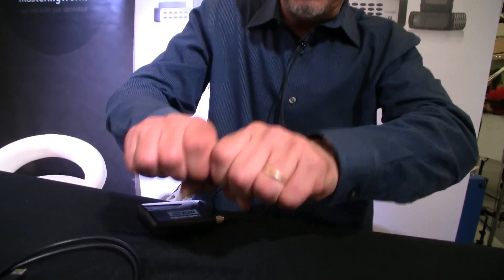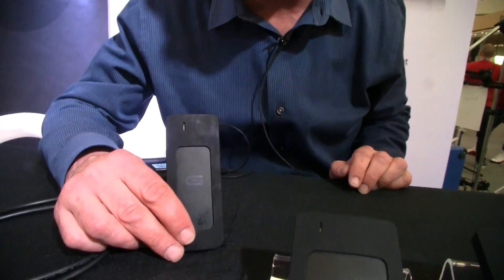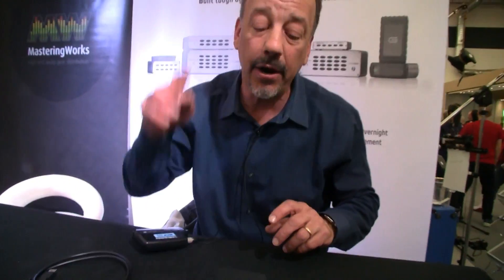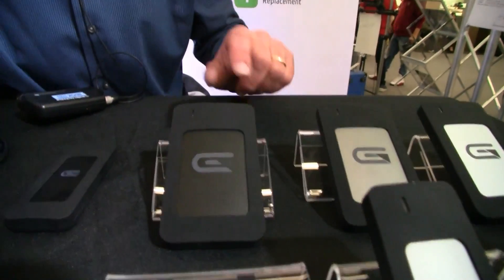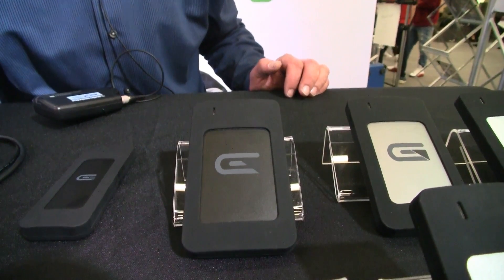And the construction, as you can see, is a really solid aluminum construction. It's actually the same material that the MacBook Pro is made out of, so it's aircraft-grade aluminum. And then what we have here is a two-drive unit — so two M.2 memory sticks in one drive. Those are RAID zeroed together permanently, so you're getting speeds of up to 780 megs a second.